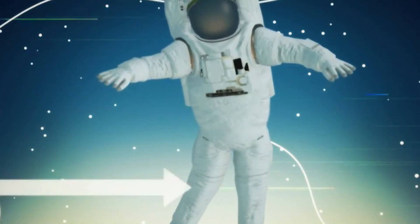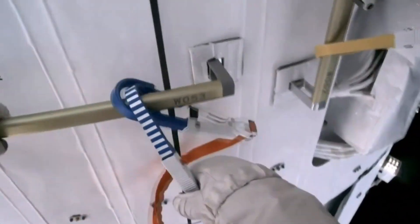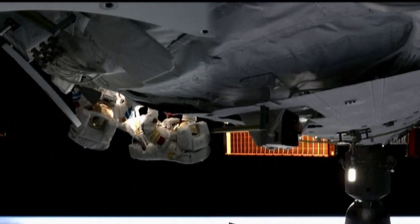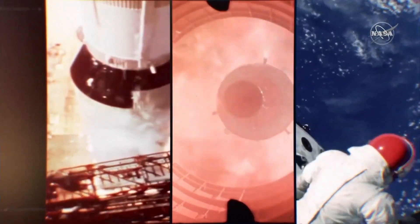Also attached to the back of the space suit is a device called the Simplified Aid for Extravehicular Activity Rescue, or SAFER. SAFER has several small thruster jets. If an astronaut becomes separated from the space station, he or she could use the SAFER to fly back.